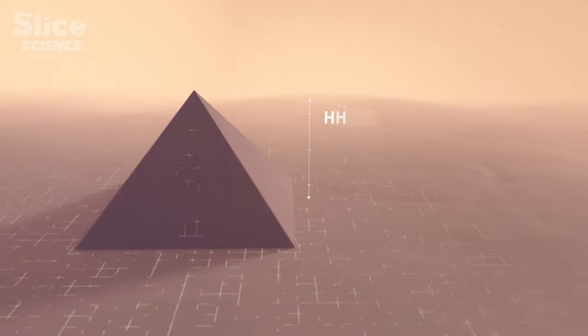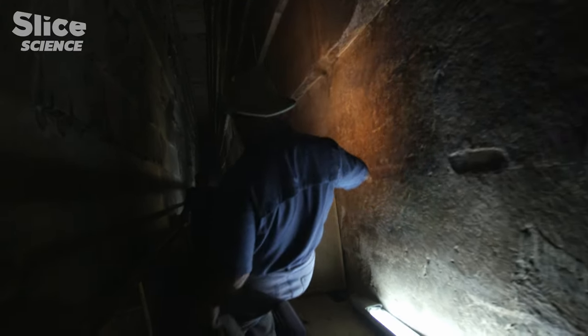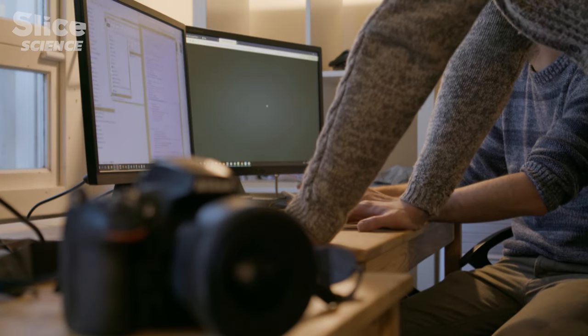The Pyramid of Khufu is a monument that breaks all the records — the highest pyramid ever built and the one with the largest volume. For three centuries, archaeologists and scientists have tried to solve the enigma of the Pyramid of Khufu. Today, innovative techniques have allowed Egyptology to make a leap forward.